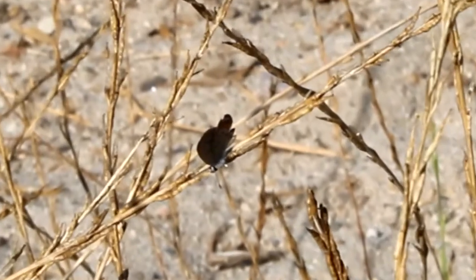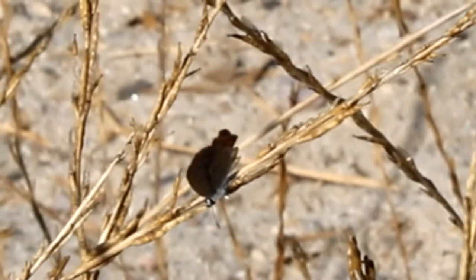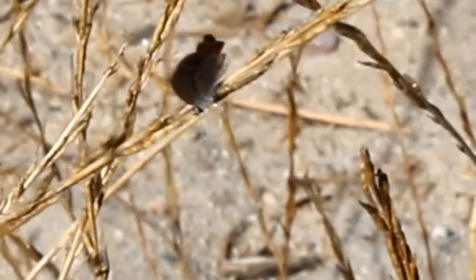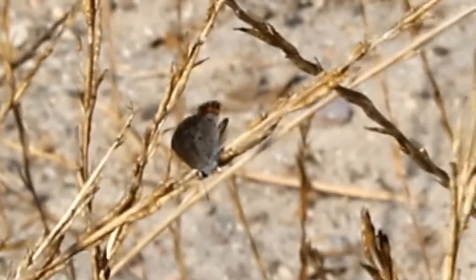So you see how he's rubbing his hind wings together? This is a defensive maneuver — he's trying to make the appearance of a false head on his rear side, so that a predator like a bird will attack his hind quarters instead of attacking his real body.